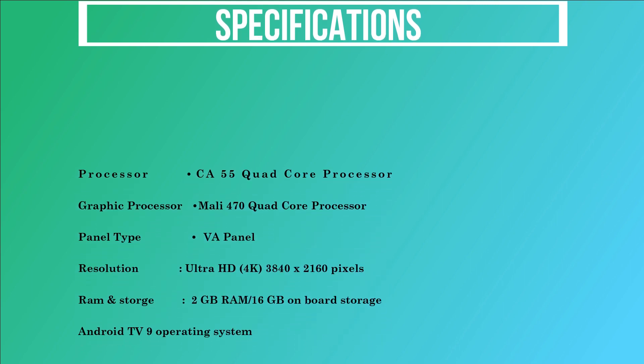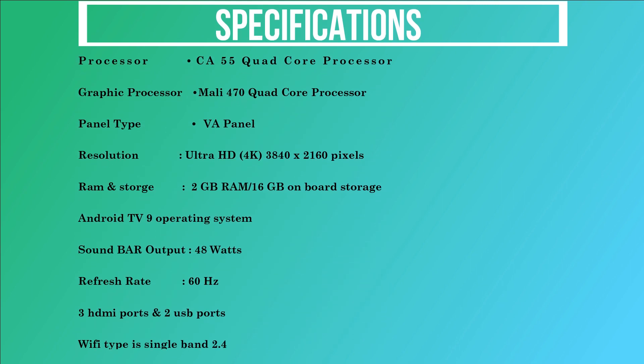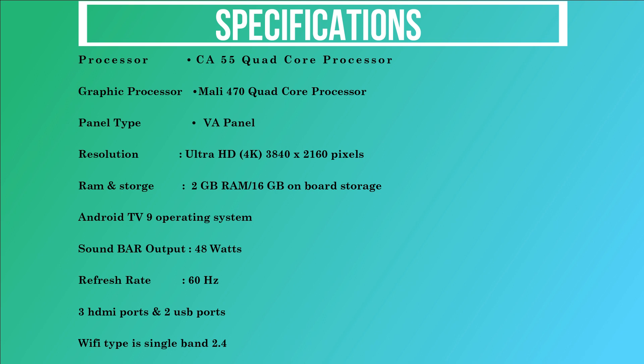The processor is a CA55 quad-core processor. The graphics processor is Mali 470 quad-core. The panel type is VA. The resolution is 3840 by 2160 pixels. It comes with 2GB RAM and 16GB onboard storage. The Android OS version is 9. The soundbar output is 48 watts. The refresh rate is 60Hz. It comes with 3 HDMI ports, 2 USB ports, and single-band 2.4GHz Wi-Fi.